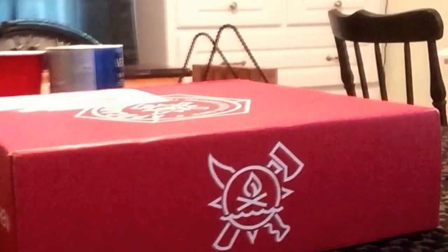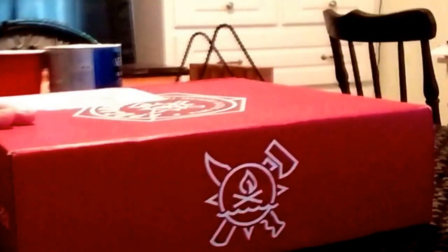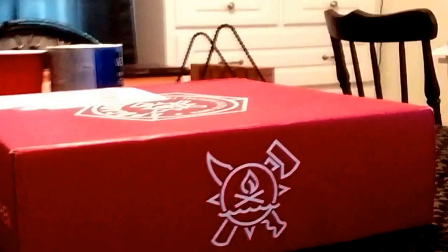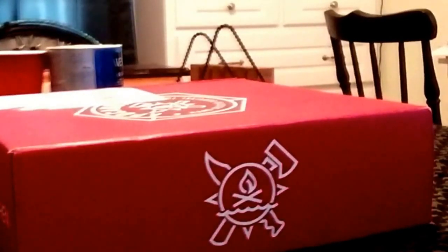Good morning YouTube, welcome back to Snow Fog Outdoors. I'm Diane and today's video is brought to you by the Apoco Box. For those of you that don't know what an Apoco Box is — I'm sure most of you do — it's a subscription gear box, a bi-monthly subscription that comes every other month.